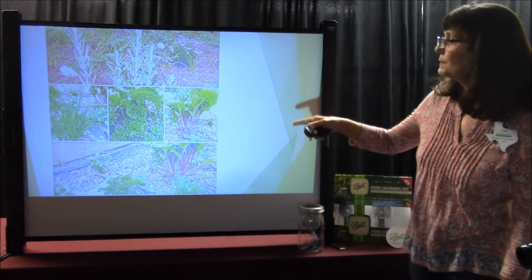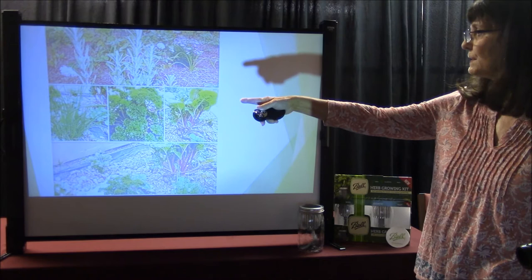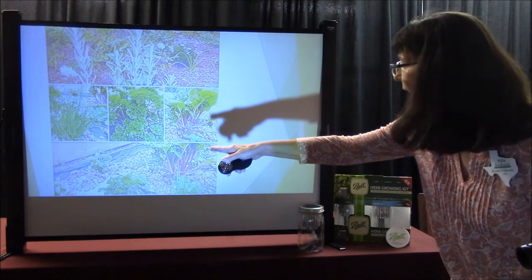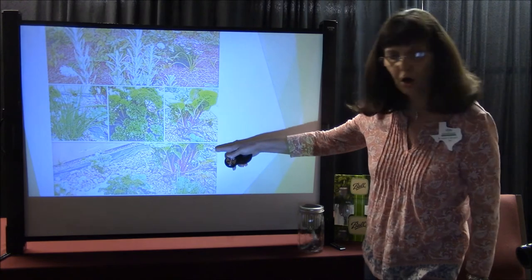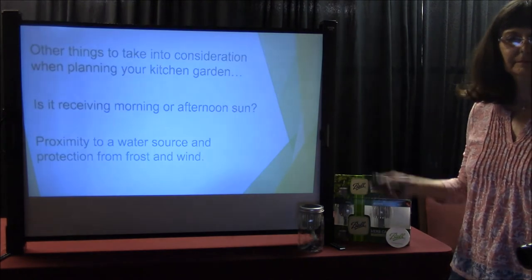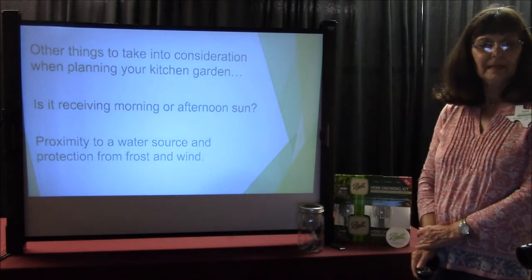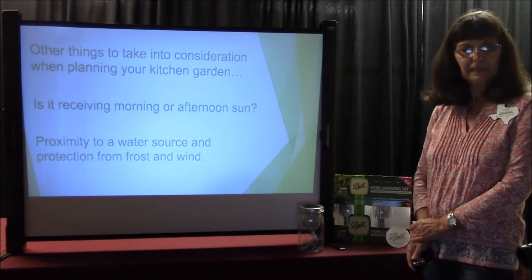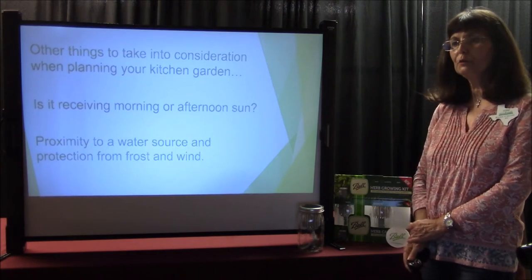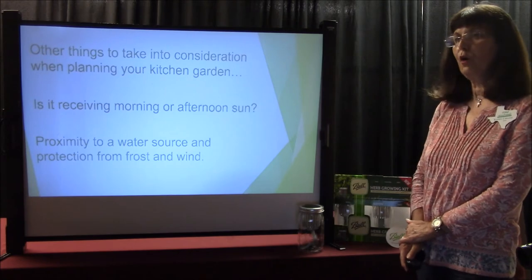Here are some herbs in my garden: lavender at the top, chives, curly parsley, Swiss chard, some flat Italian parsley, more curly parsley and Swiss chard, and some strawberry and chive. Other things to take into consideration when planting your kitchen garden: is it receiving morning or afternoon sun? Most plants like morning sun. Our hot afternoon sun — most plants love a little bit of shade. Also consider proximity to a water source and protection from frost and wind.